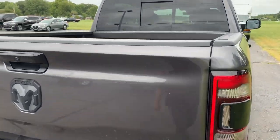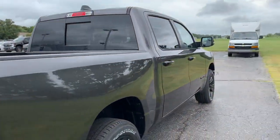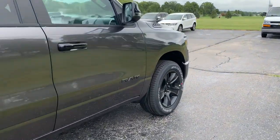Take a look inside the bed. We'll go up here and get a close-up of one of the wheels.